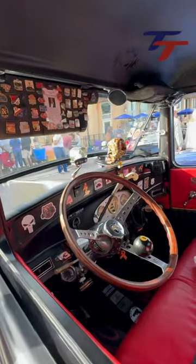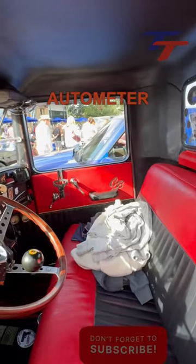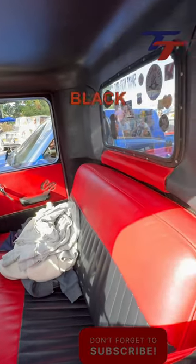Inside, he has handcuffs and an 8-ball on the steering wheel, a pistol grip shifter, and Autometer gauges in the dash with red and black leather upholstery.